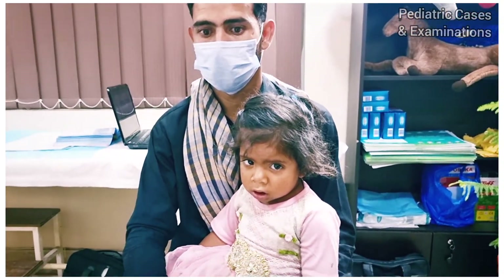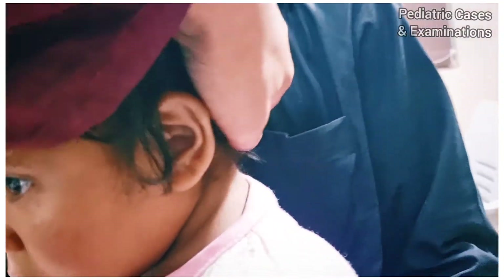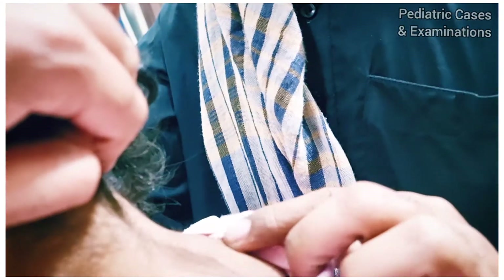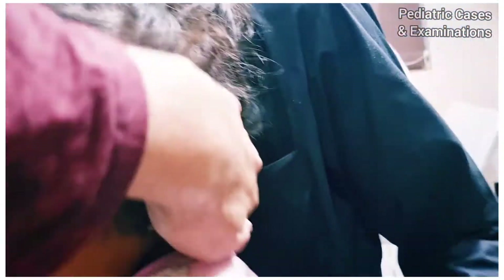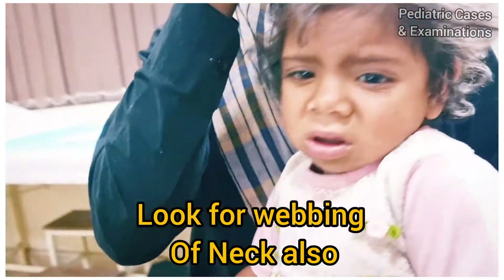I also looked at this child for features of Turner syndrome, such as low hairline, wide-spaced nipples, and webbing of the neck — but there was no webbing of the neck.